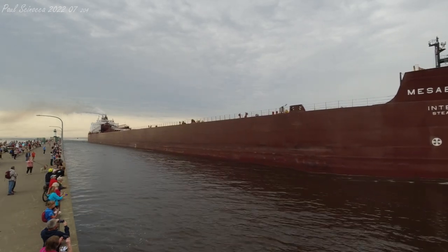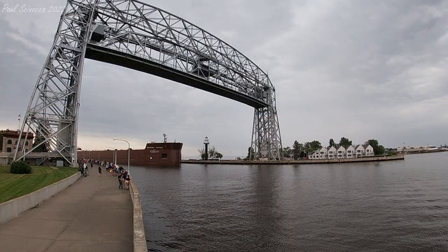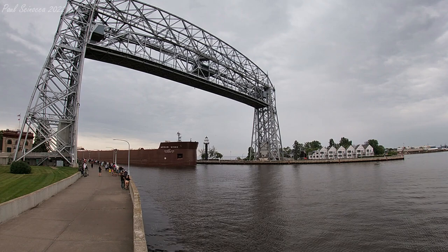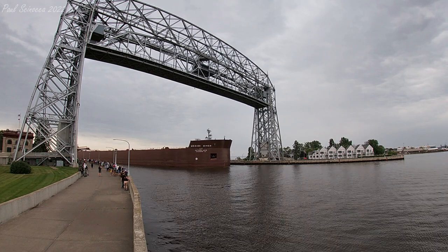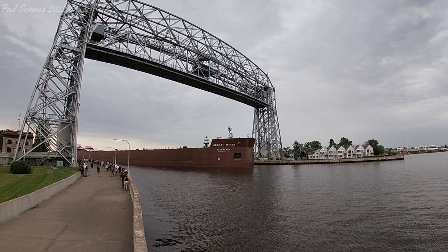The Mesabi Miner will be loading iron ore pellets here today at Canadian National. This is her 10th visit to the Twin Ports this season. If you see any crew on board, give them a big wave and welcome them back. The Mesabi Miner was the first 1,000-footer to load iron ore pellets at Burlington Northern's Autodoc No. 5 in Superior in 1977.